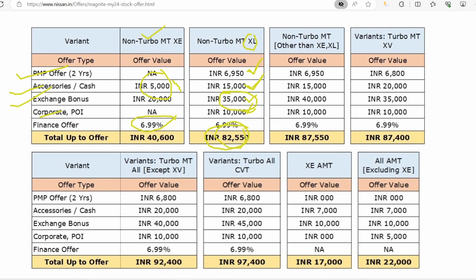You will find the exchange benefit of 82,000 across XE and XL variants. The total exchange offer comes to around 40,000 without exchange. If you look at the 80W variant, you will find two options of PMPs available there.